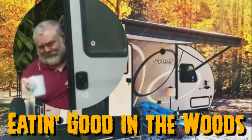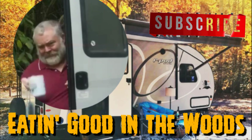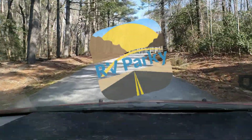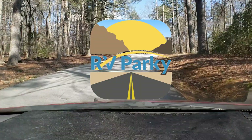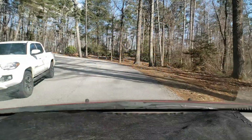Before we go any further, I'd like to remind you guys, please don't forget to mash that subscribe button, give me a big ol' thumbs up, maybe even leave me a comment or two, I sure would appreciate it. Wanted to tell you guys about this great app too, RV Parking — what a wonderful app to go find campgrounds all over this great country of ours, and it's absolutely free. Check your Play Store.